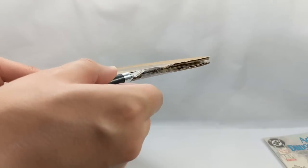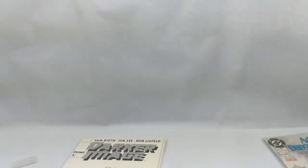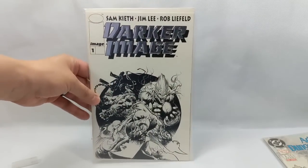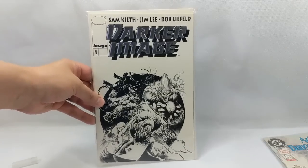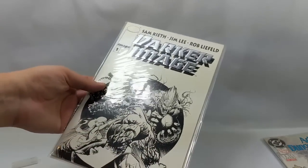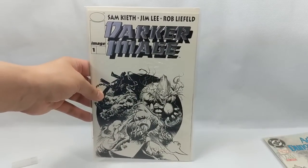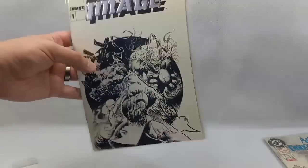One more. Alright, let's see what this is. Check it out — this is my Darker Image Platinum Edition. Wow, that thing is cool. These Darker Image books really aren't worth a whole lot, but I think it'd be really neat to get it signed by Rob Liefeld, Jim Lee, and Sam Keith one day. Jim Lee is really easy for me to get. I don't know if I could bring myself to pay for a Rob Liefeld autograph, but I think Sam Keith and Jim Lee I could pull off. It'd be kind of fun. Awesome.